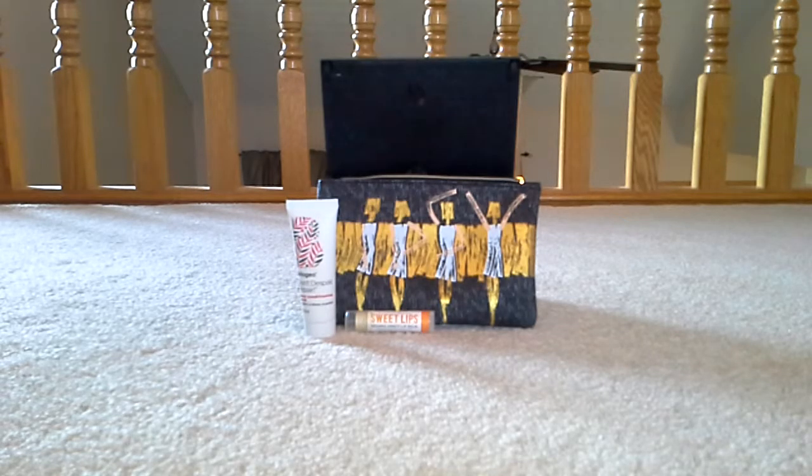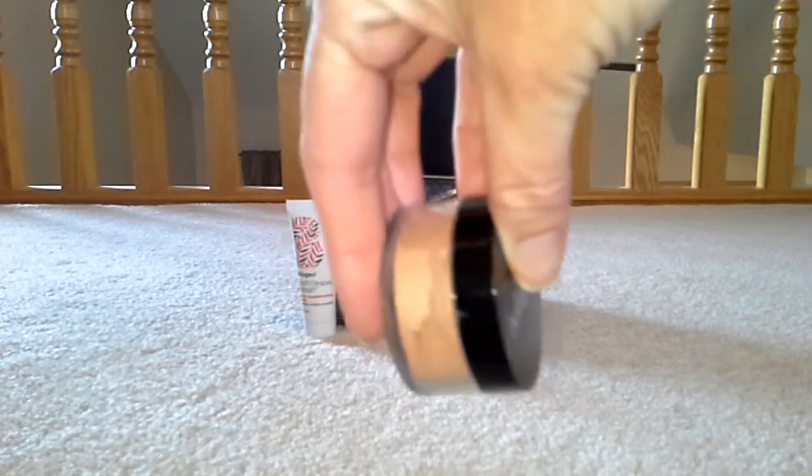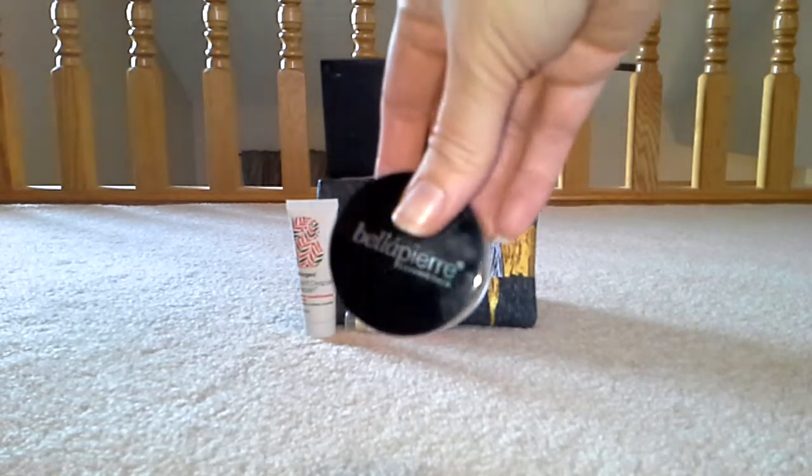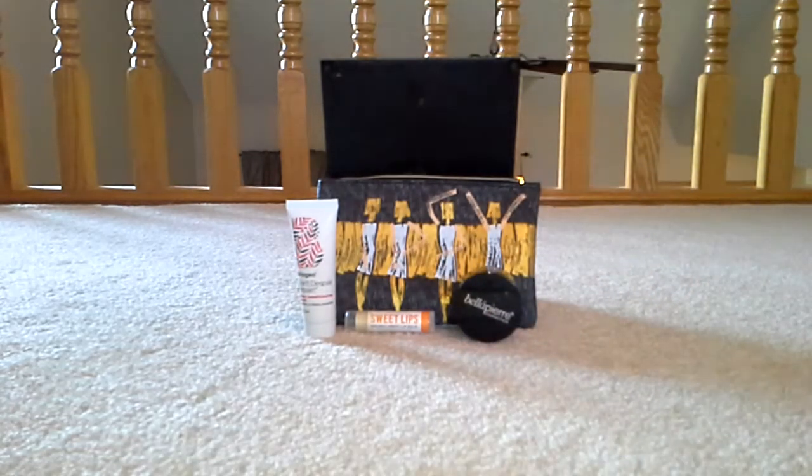The next item is a Bella Pierre — I've gotten several Bella Pierre items before; I can't remember if they were from BoxyCharm or Ipsy. This is a Mineral Blush in Autumn Glow. It's kind of a shimmery tan, and it looks like it's probably a full size. It's 0.2 ounces, so it's a little small, but I feel like these don't usually come bigger than this.